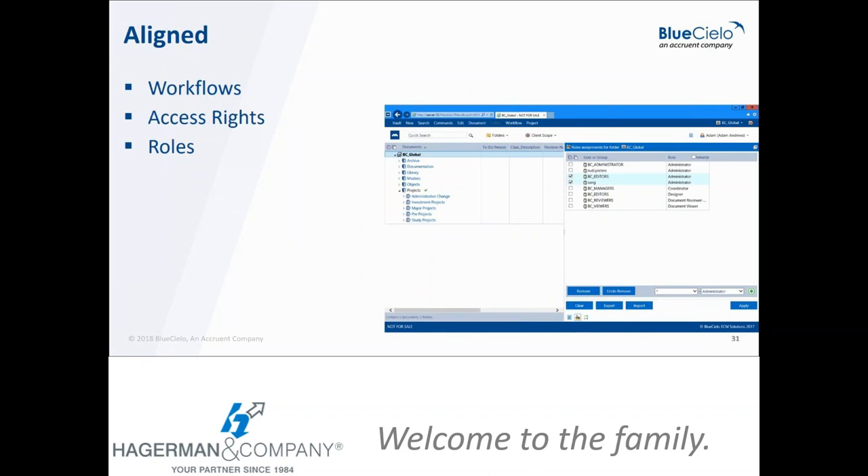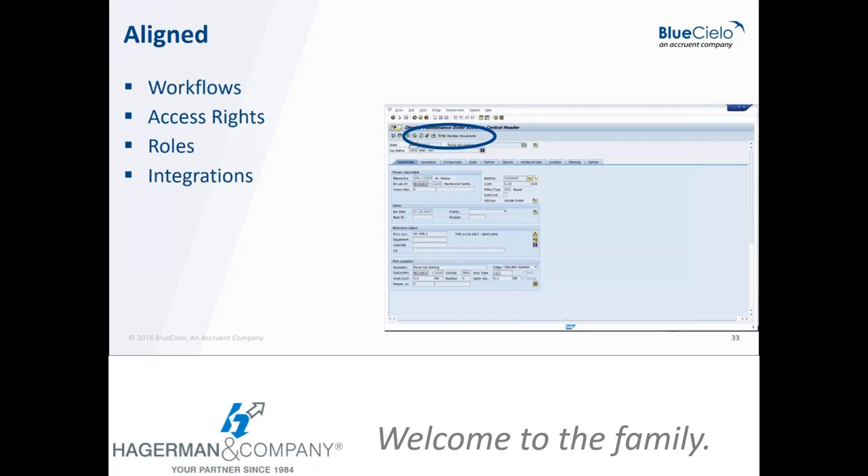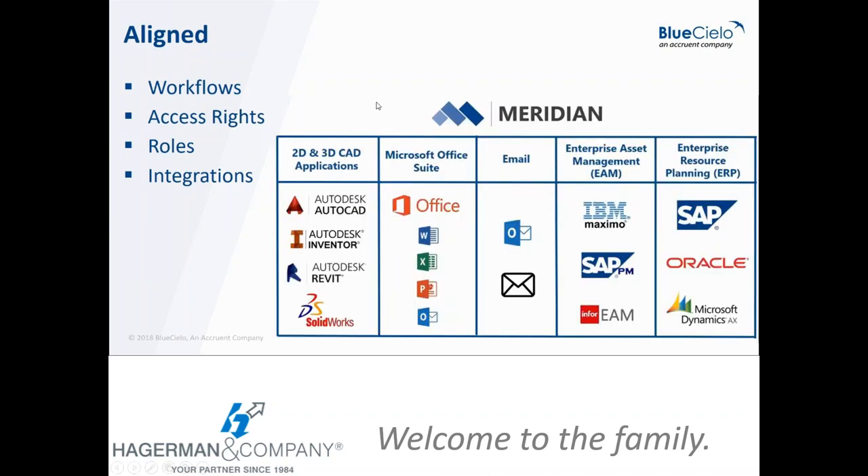Meridian is very flexible in terms of how it handles access rights and roles — that's one of the big advantages over managing documents in Windows. You can define different user roles and control exactly what users in each role can do. Meridian is also very strong on integrating with maintenance management systems; for example, with SAP, you can click a button from an equipment or asset record and Meridian will bring up all related documents. Off-the-shelf integrations include 2D/3D CAD, Office, email applications, enterprise asset management, and ERP solutions.